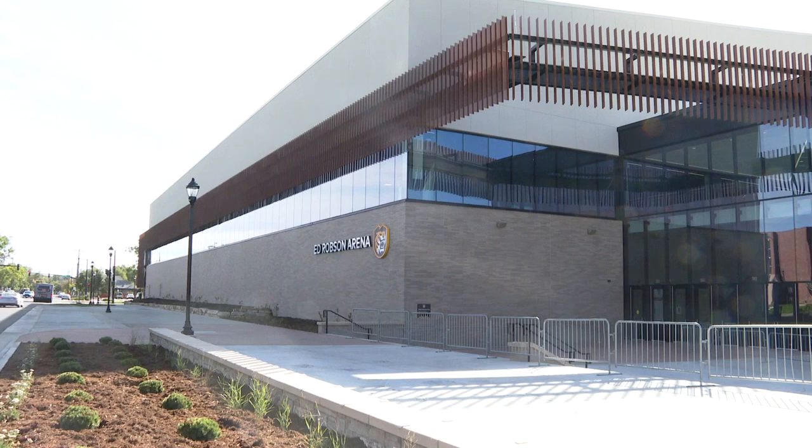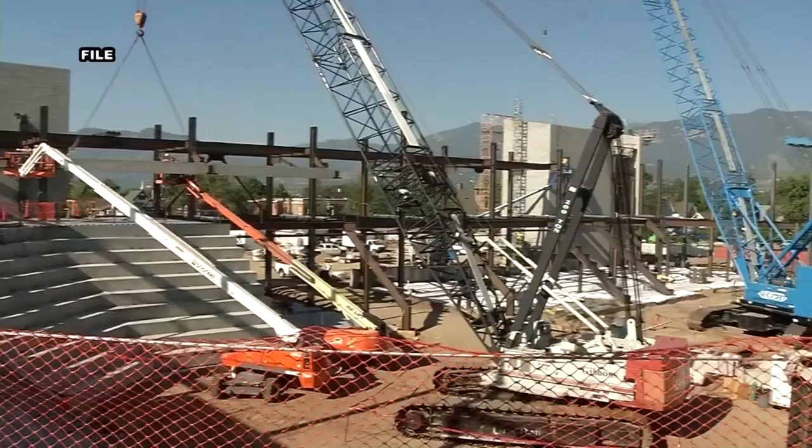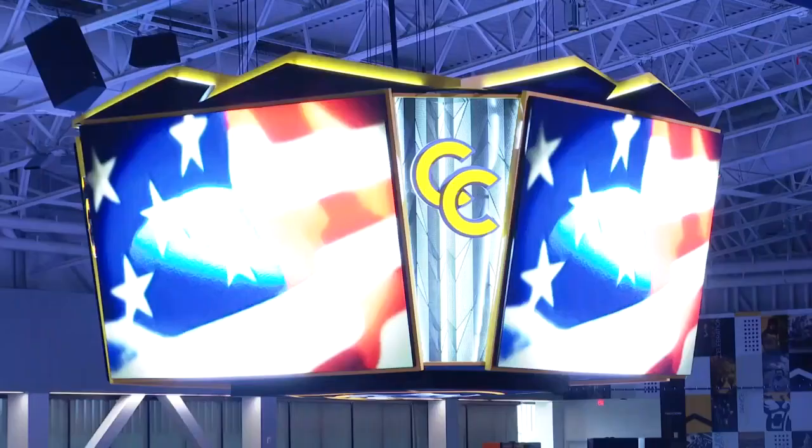The Ed Robeson Arena, home of the Colorado College Tiger hockey team. Super excited to have it on campus. They were building all last year and it's super cool to finally see it done. The 120,000 square foot building broke ground in February 2020, and was built for watching hockey with just over 3,400 seats.